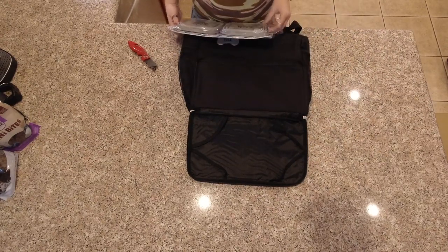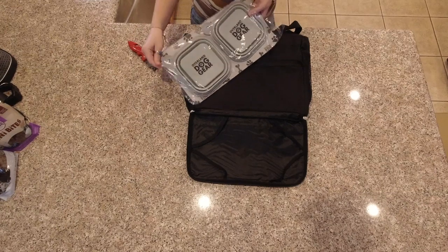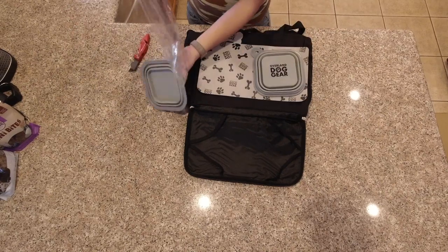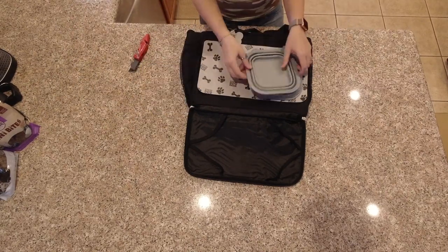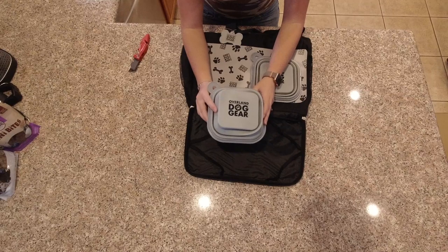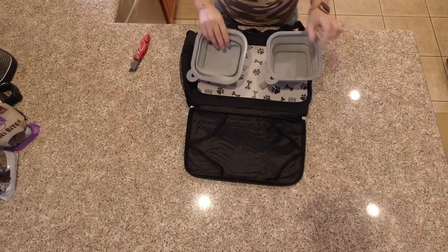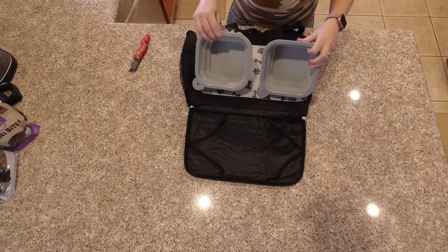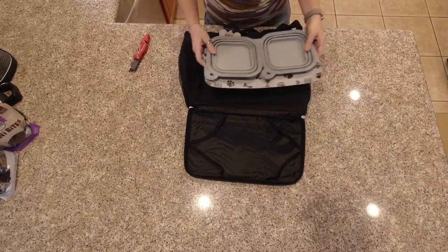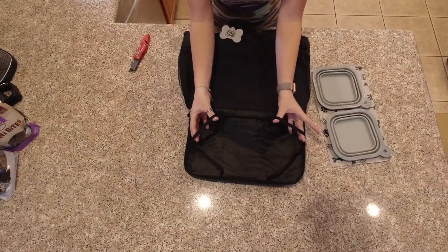I just love the fact that this gives more organization to what could otherwise be a chaotic endeavor. I know whenever I take my stuff out I normally just throw it wherever it fits. It says 'overland dog gear' on it, so this is actually the perfect thing you'd want to take. The cups are pretty decent in size, and then there are these little strappy things that hold it in.